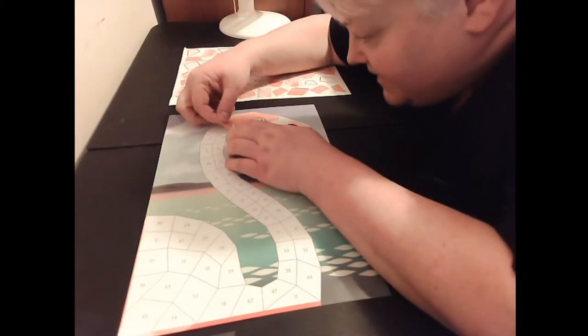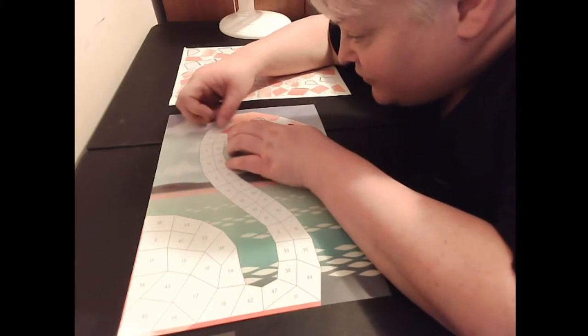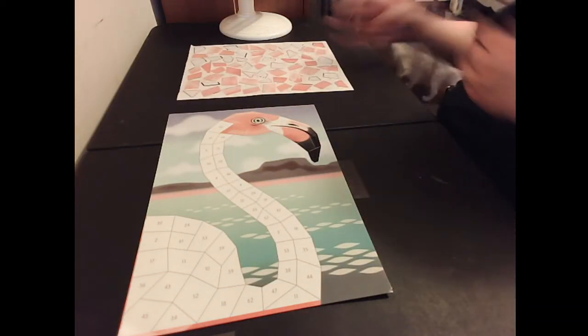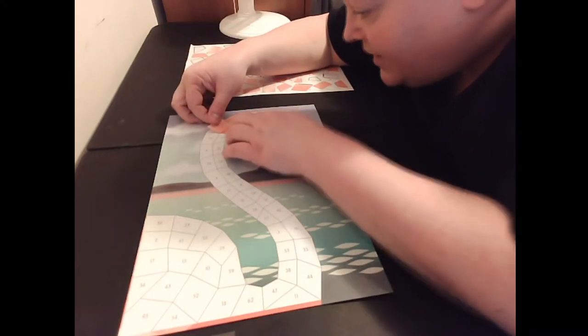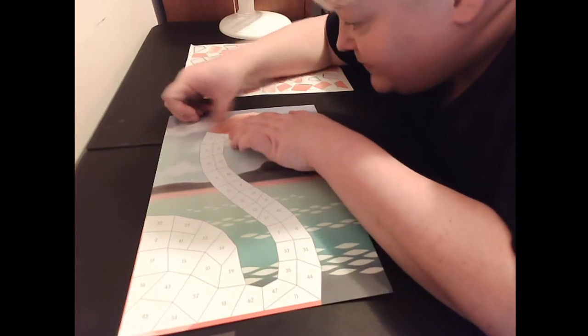I have to keep taking my glasses off because I just prefer looking at stuff close-up like that without my glasses. That's just how it is when you get older — one of those things you have to deal with that is no fun.